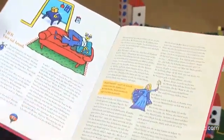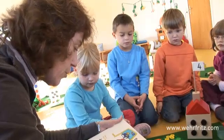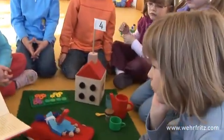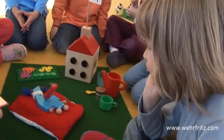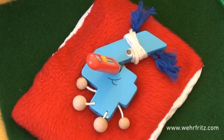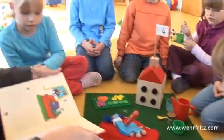Each number has its own story. For example: the door stood open and 4 was lying on the sofa, ill. She had a huge bandage around her head and a thermometer in her mouth. This is how the number gardens are filled with life.